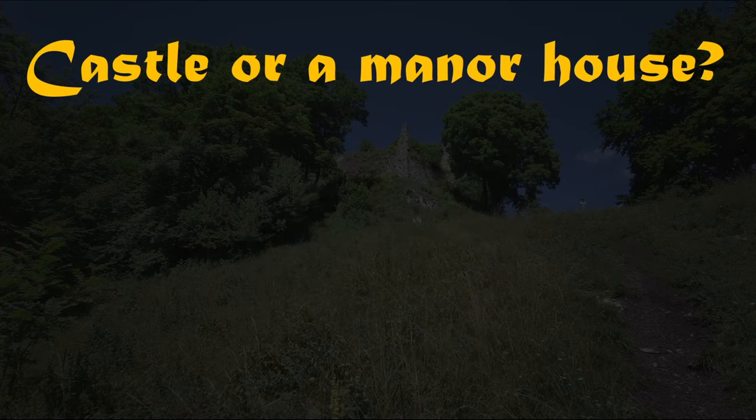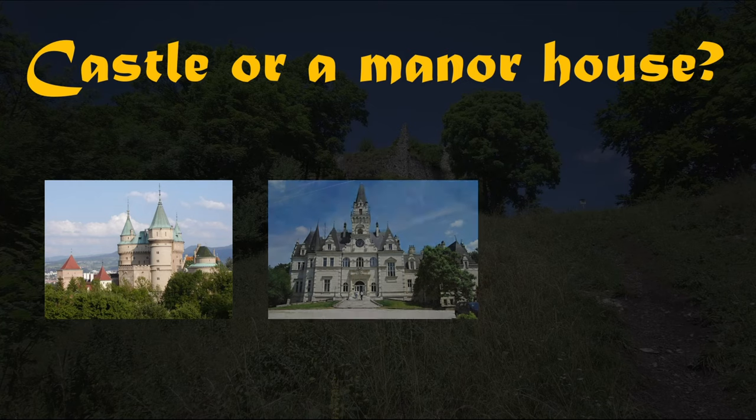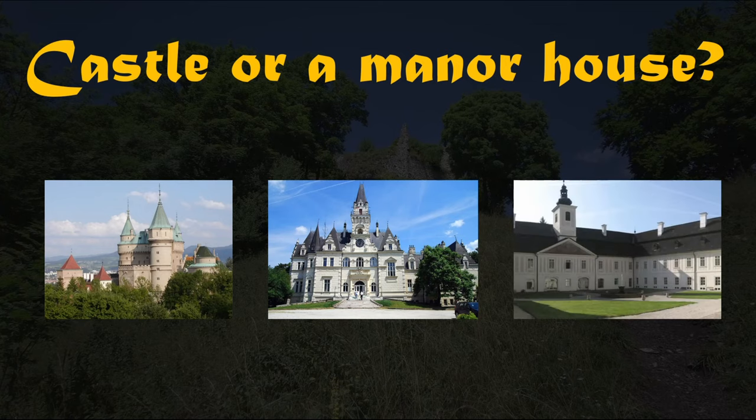So now you tell me — is this a castle or a manor house? What do you reckon? What about this one? And what do you think about this one?